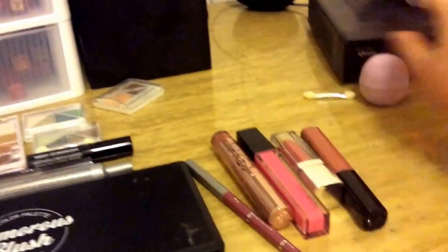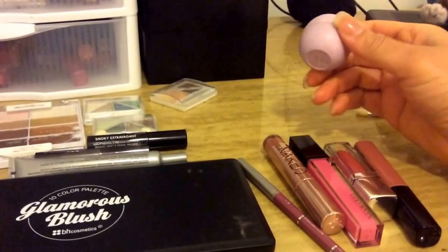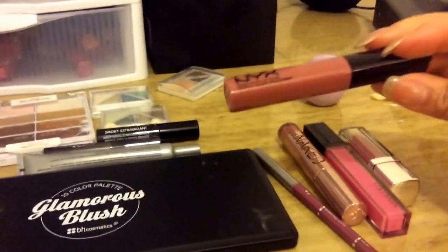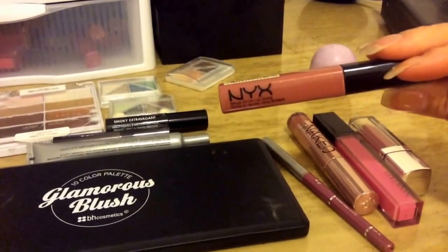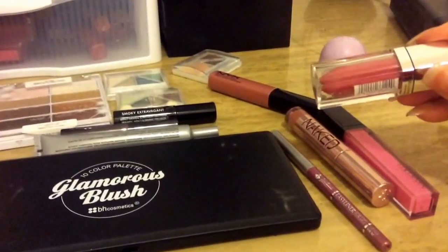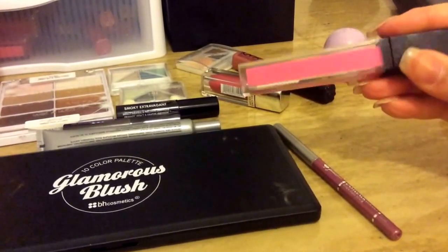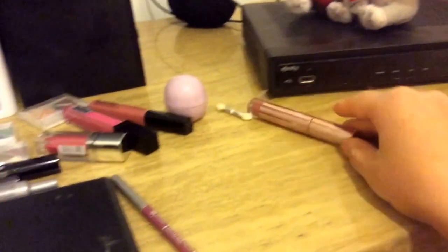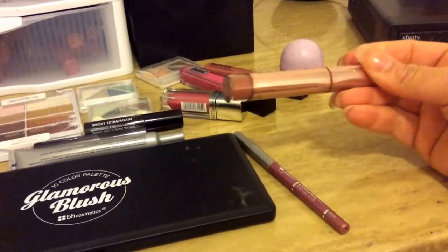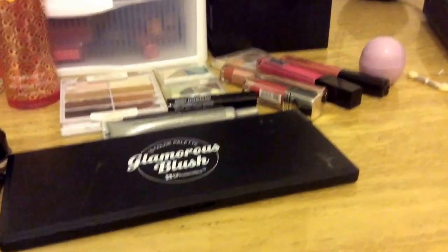For my lips, I will be using my EOS lip balm — I want to say this one was called Passion Fruit, but it's the lavender one. I think it was one of those limited edition ones. Then I'll be using Miami Babe by NYX, Celestial Coral by Maybelline, Mysterious by Nanococo, Rule 34 by Urban Decay Naked, and this liner by Jordana in Silver Lilac.